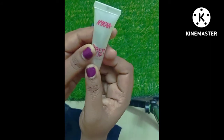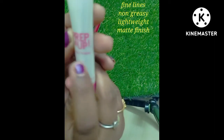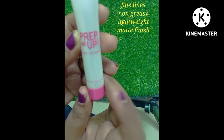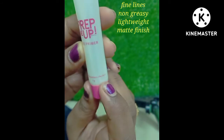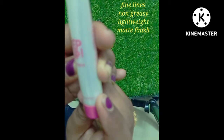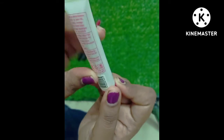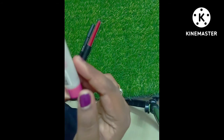This is Nica primer. This is a mini primer. The price is Rs. 129. This is a gel type base. It comes in these colors.